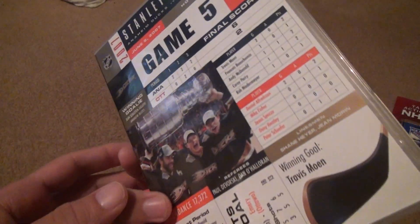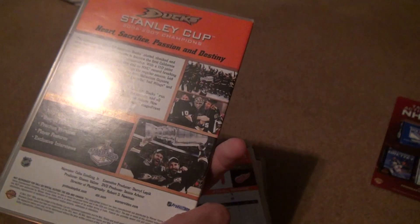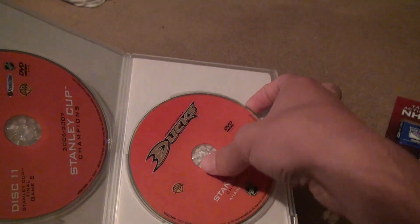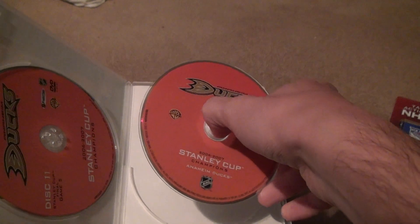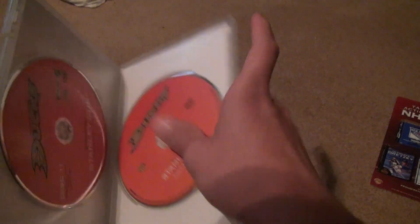The last one — they had five games in the Stanley Cup, so it wasn't very competitive after all, I guess. At least Ottawa had a chance to win a game. That one's a little rough looking. And here's the Stanley Cup — I think it's just the Champions Disc. They go over the parades and all that stuff.